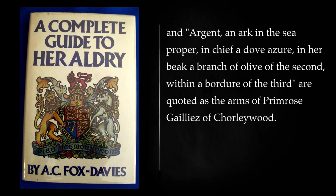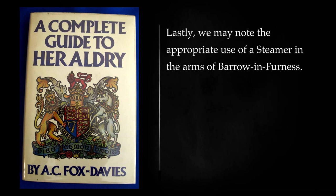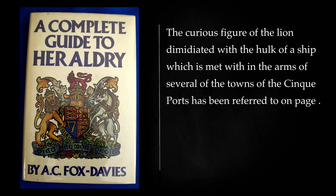And argent, an Ark in the sea proper, in chief a dove azure, in her beak a branch of olive of the second, within a bordure of the third, are quoted as the arms of Primrose Gallies of Chorleywood. Lastly, we may note the appropriate use of a steamer in the arms of Barrow and Furnace. The curious figure of the lion demidiated with the hulk of a ship which is met with in the arms of several of the towns of the Cinque Ports has been referred to on a previous page.